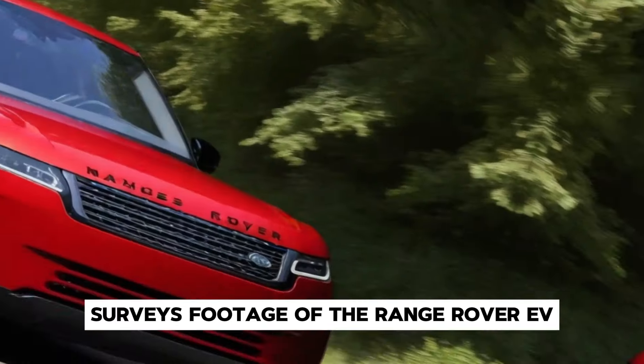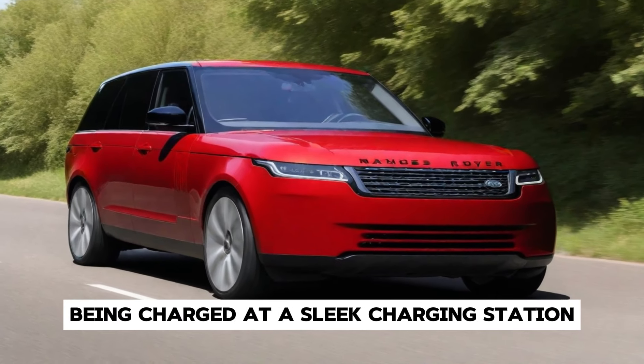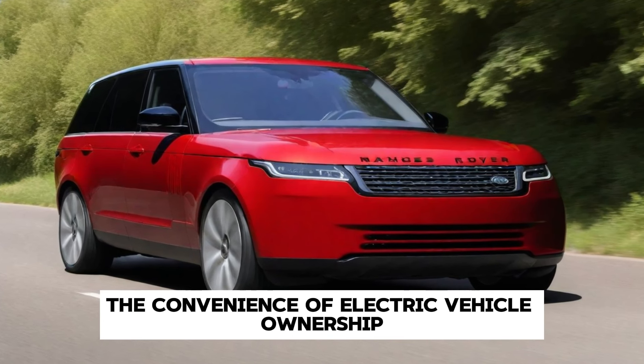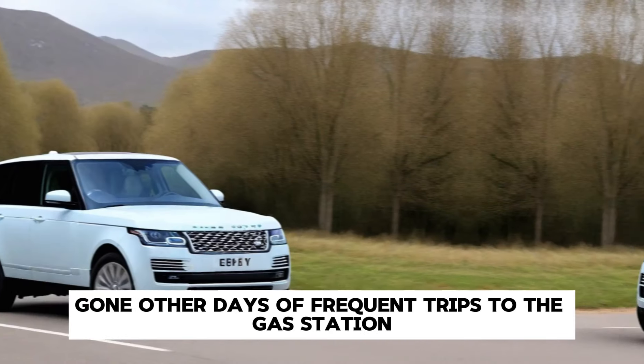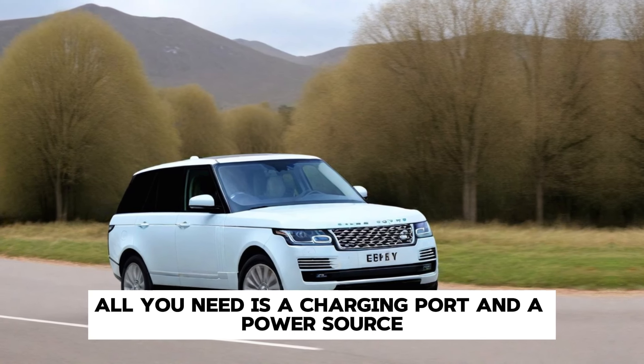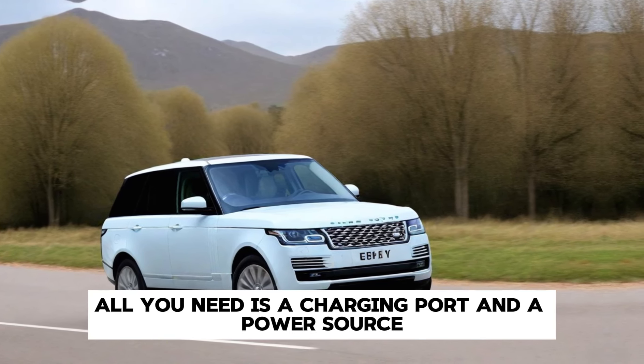Footage of the Range Rover EV being charged at a sleek charging station emphasises the convenience of electric vehicle ownership. Gone are the days of frequent trips to the gas station — with the Range Rover EV, all you need is a charging port and a power source.